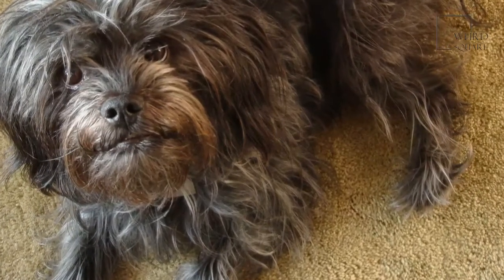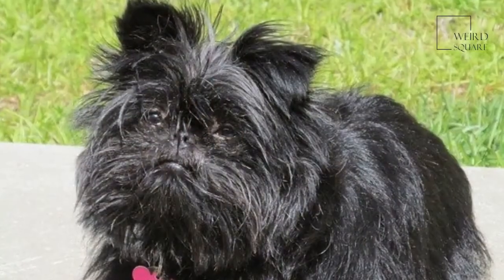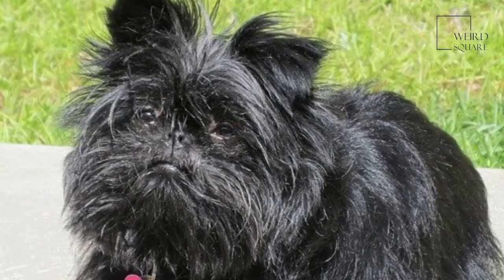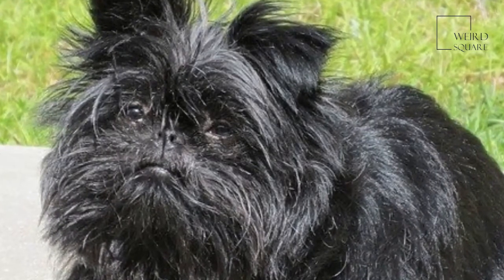The Affenpinscher is thought to be one of the oldest toy dog breeds, appearing in Germany during the 17th century. Although the Affenpinscher then was bigger than the dog we know today, it is thought that the ancestors of these dogs were around much earlier, being depicted in paintings as early as the 15th century.